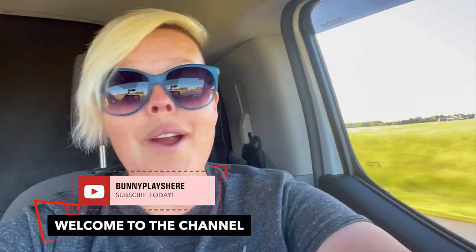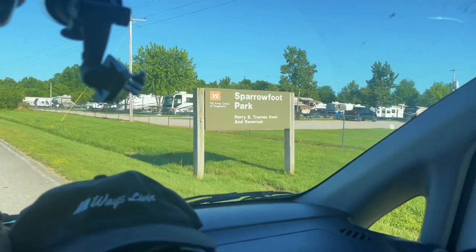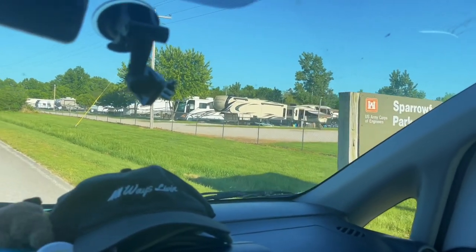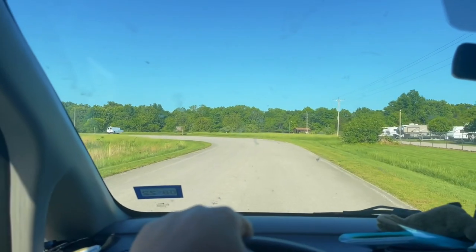It's the best game on the internet that you never knew you needed. Today we're getting here a little earlier so I'll actually be able to show you the campground. We're gonna be here a couple days — we are on our way to Kansas City, so we're in Missouri. Here we are: Sparrowfoot Park on Harry S. Truman Dam and Reservoir. Can't wait for this one!